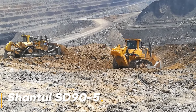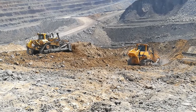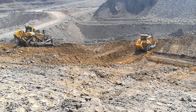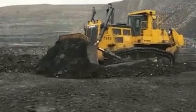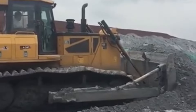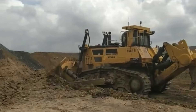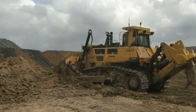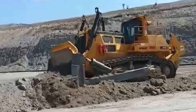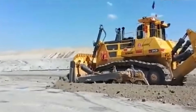Shantui SD90-5 is a symbol of power with its huge structure of 105 tons. This machine offers impressive performance even in the most difficult terrain conditions with its 900 horsepower engine, turning the SD90-5 into a beast that can overcome even the toughest surfaces with ease. Designed for large-scale projects, its powerful engine and robust structure make it indispensable from mining to construction, quickly moving large piles of soil and rocks.